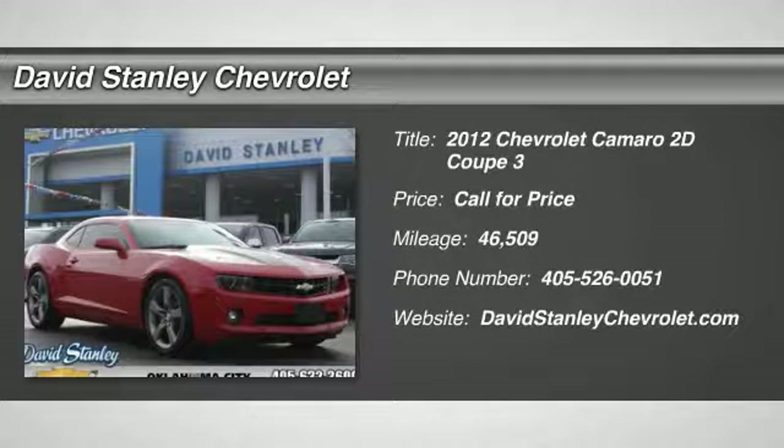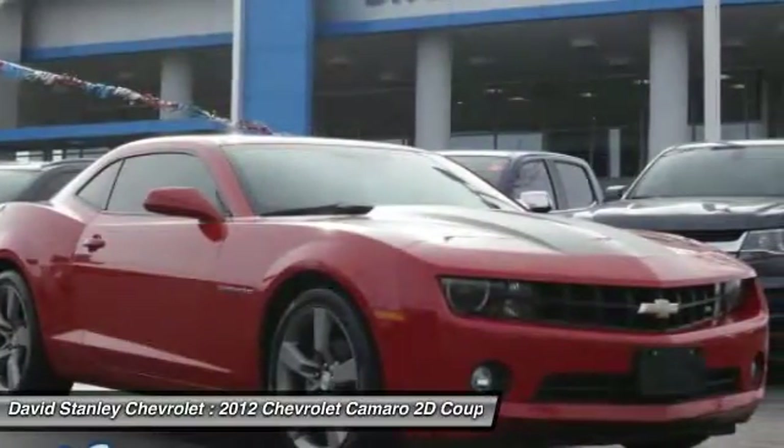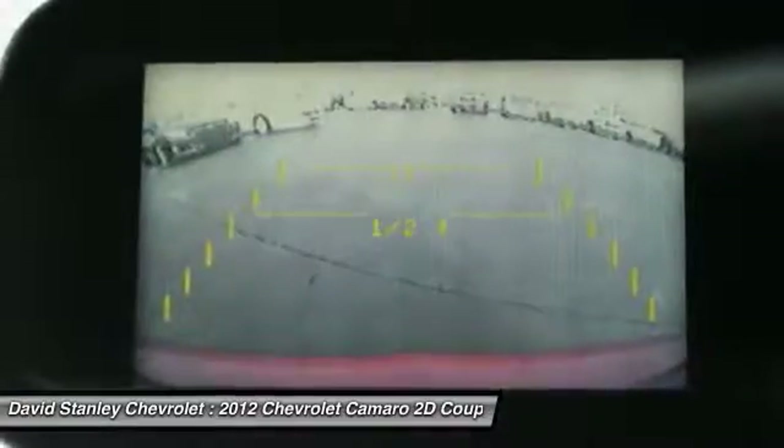The 2012 Camaro. Camaro is developed to be 21st century on every level, from its awe-inspiring design, to its outstanding performance, to its impressive efficiency.